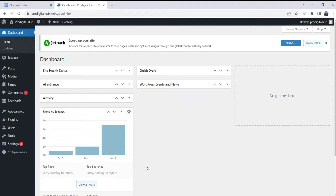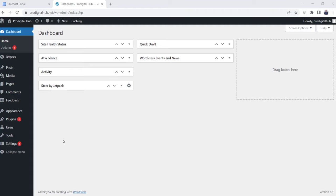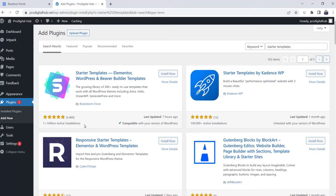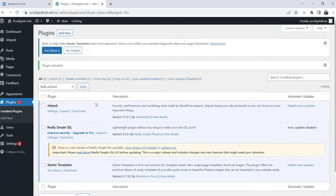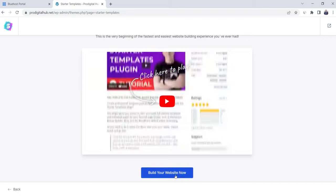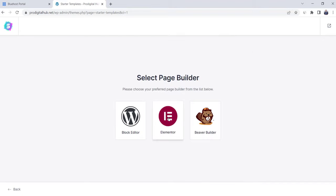In this step we're going to add a ready-made theme to our website, which will enable us to create an amazing website easily. Go to Plugins and click Add New. Search for Starter Templates — we're going to choose this free plugin, which has been installed more than 1 million times and will give us many ready templates to choose from. Click Install Now, then Activate. The plugin is successfully activated. Click See Library, skip the welcome message, and click Build Your Website Now. Here are three options for page builder — choose Elementor, which is the best and easiest one.